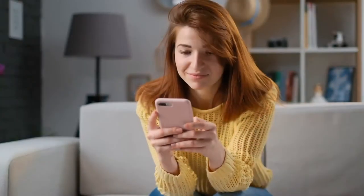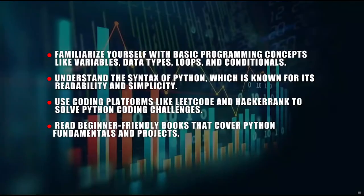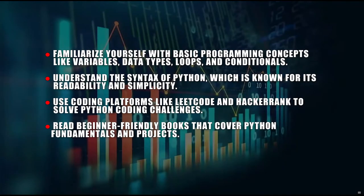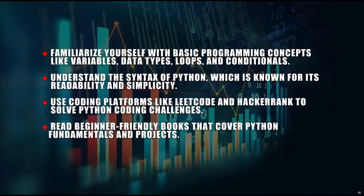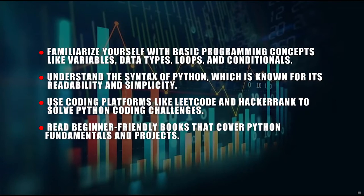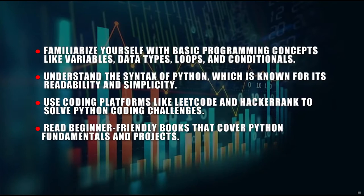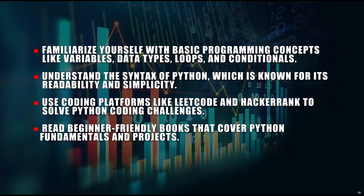If you're interested in learning Python programming, here are some steps and resources to get started. A: Familiarize yourself with basic programming concepts like variables, data types, loops, and conditionals. B: Understand the syntax of Python, which is known for its readability and simplicity. C: Use coding platforms like LeetCode and HackerRank to solve Python coding challenges.